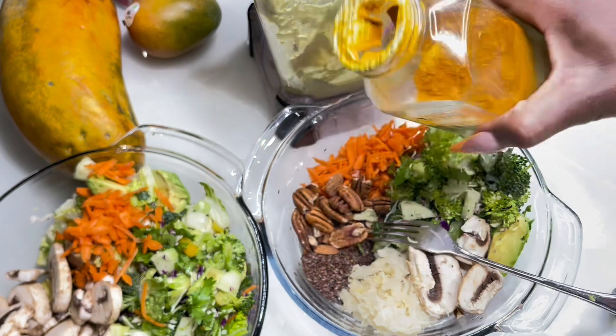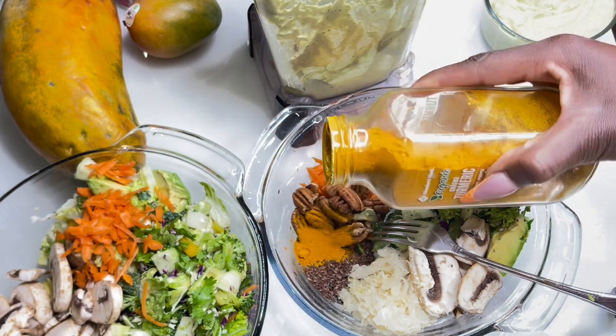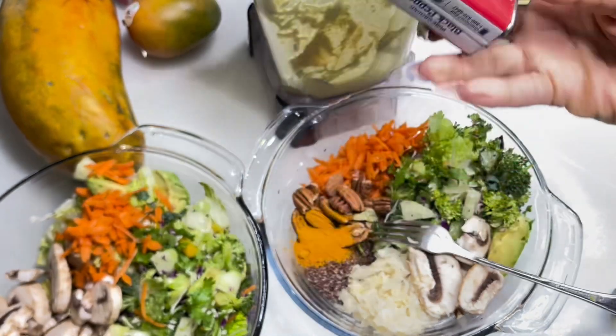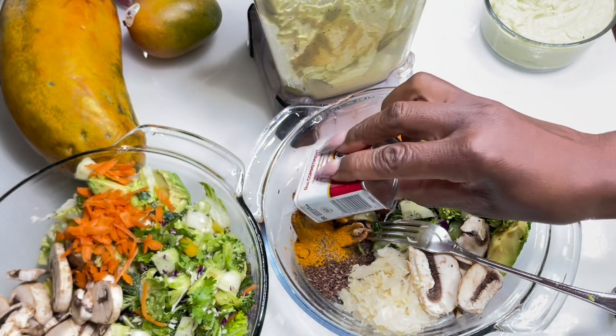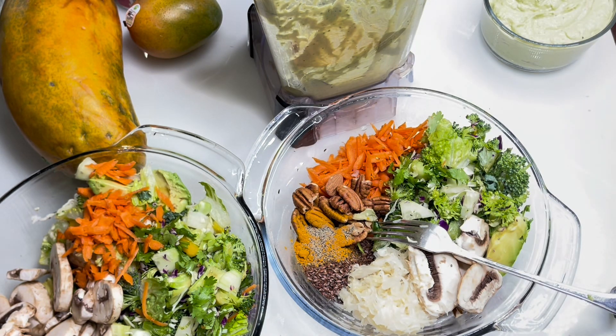We're gonna add some turmeric to that. You guys know I eat with a lot of turmeric — I have the natural turmeric from my garden. I'm gonna add some in there. Also, to activate the turmeric, we're gonna go ahead and add a little black pepper, because the turmeric is not activated until you add black pepper to it.